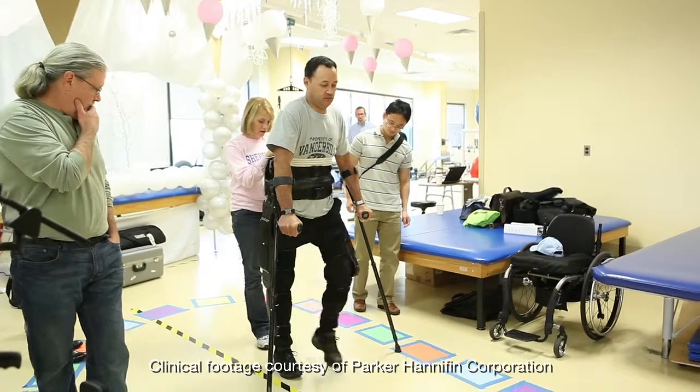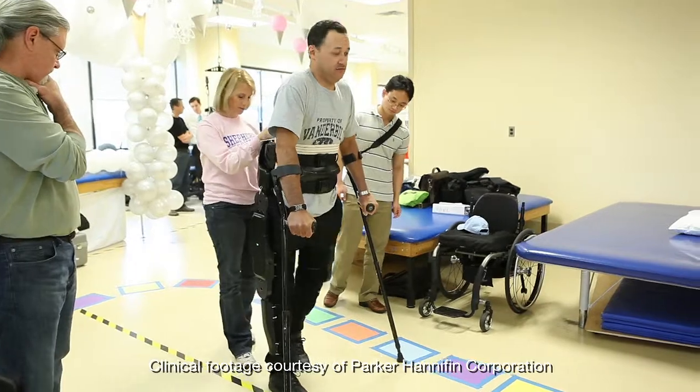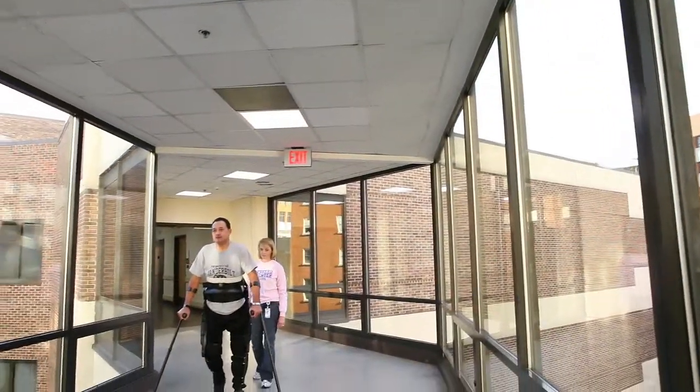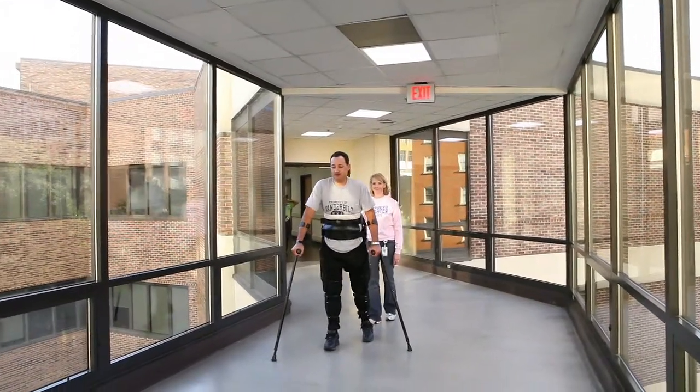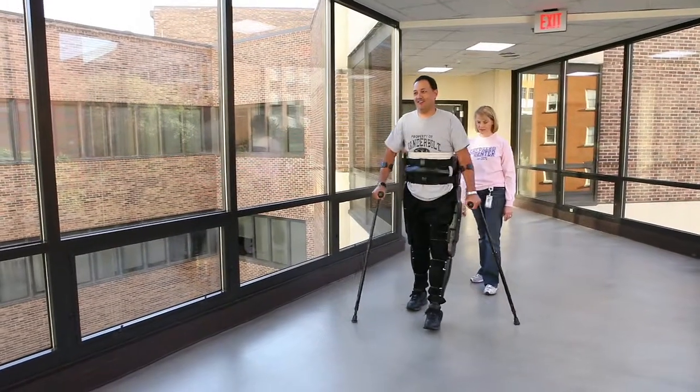These devices offer upright mobility to injured people who are unable to walk or who can walk only for limited distances. Early research suggests that these devices can contribute to reducing medical complications and improving physical strength and emotional wellness.